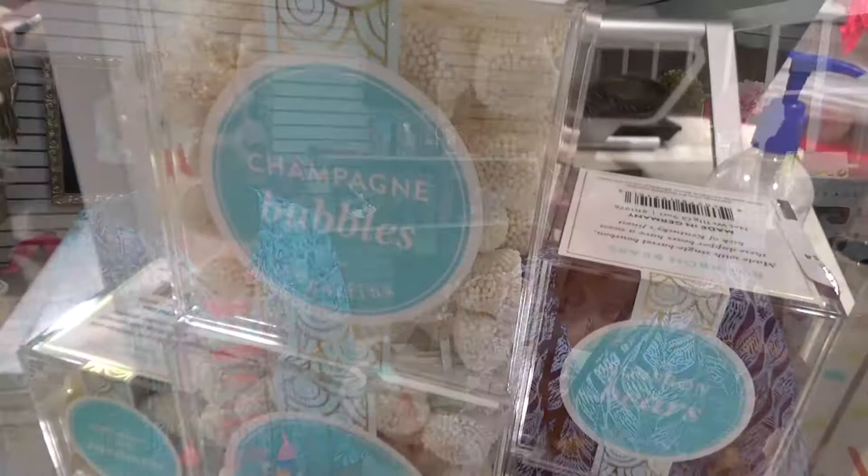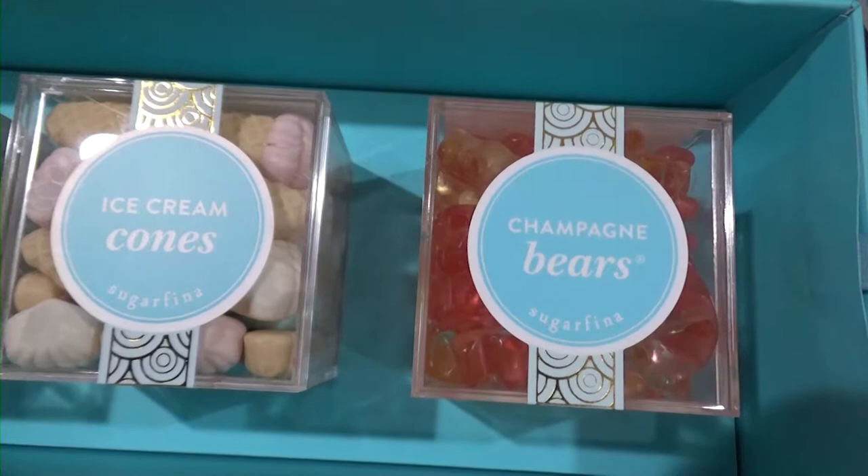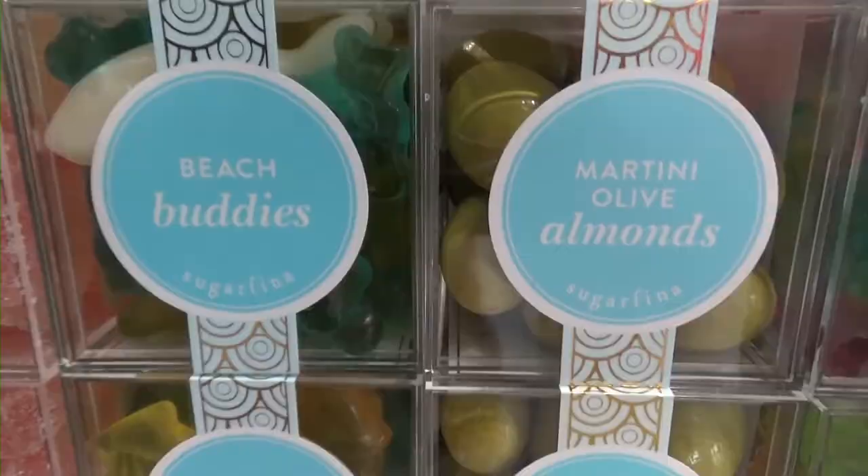Another one would be birthday cake caramels — my particular favorite. And then you can never go wrong with an olive; however, these are martini olive almonds, one step up — adult for sure. We love taste-testing them while we're working, especially the rosé all day. All day — I'm just joking!